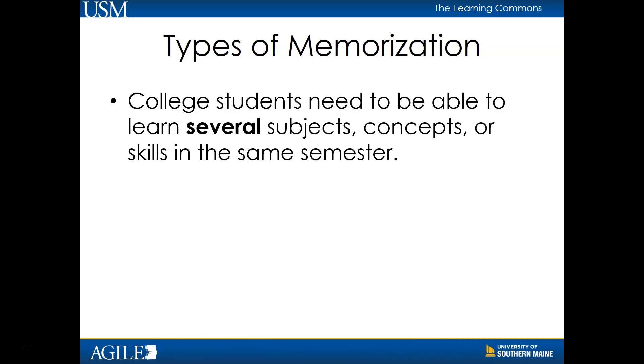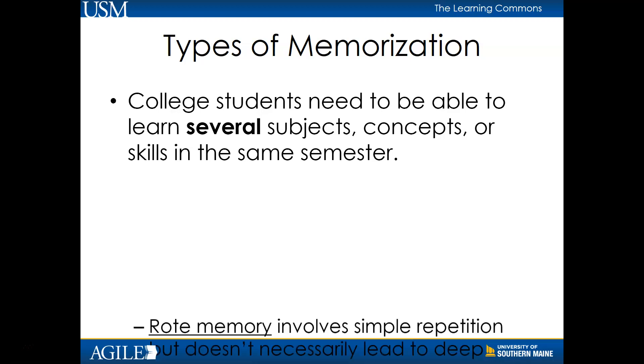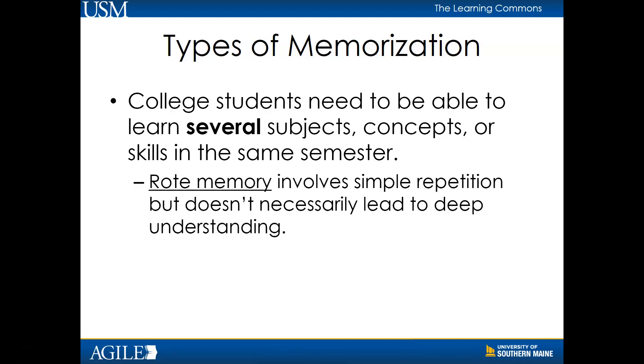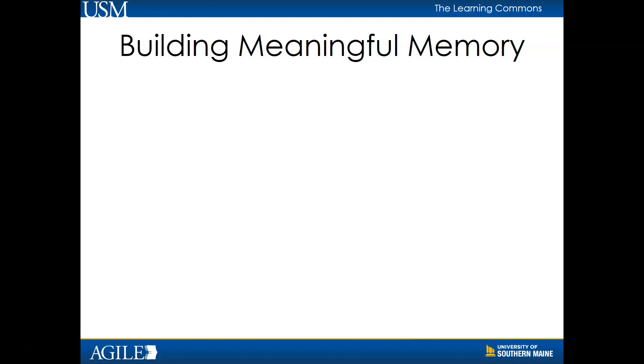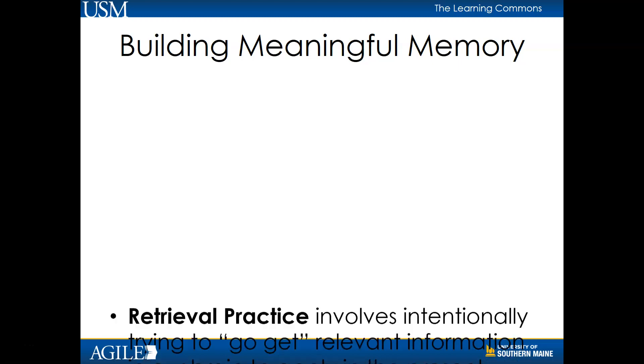College students need to be able to learn several subject concepts or skills in the same semester. Rote memory entails learning through repetition without gaining a deep understanding. While there is some value to remembering key terms and other information, it's important to note that in college there is far less rote memorization than in high school, as learners need to be able to apply and make meaning of information.